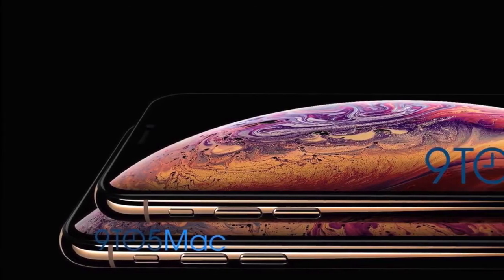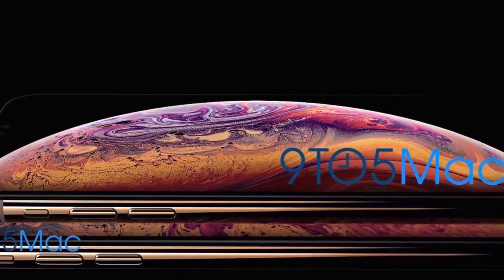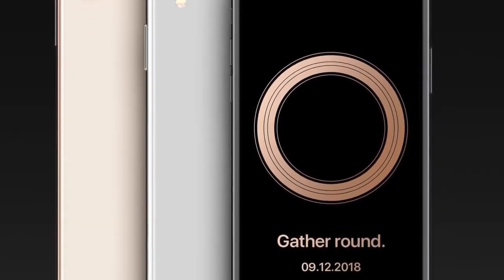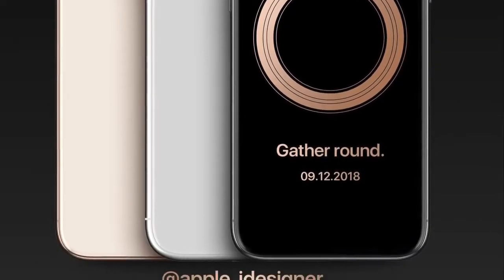Both of these iPhones will be called iPhone XS because Apple is expected to drop the plus name this year. There's also going to be a third iPhone, the iPhone 9, targeting the $700 range. It's going to come later in October but will get announced along with these iPhones.